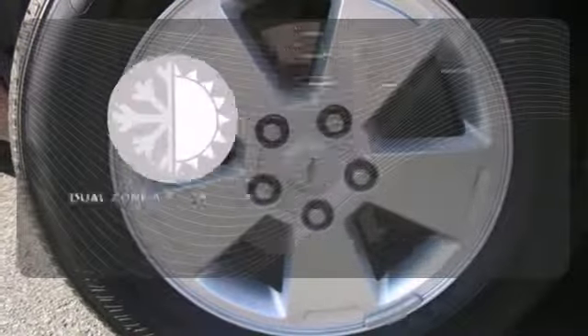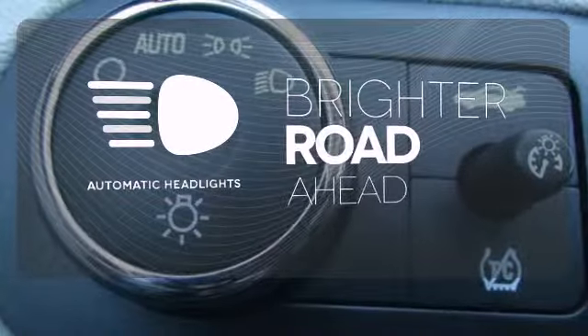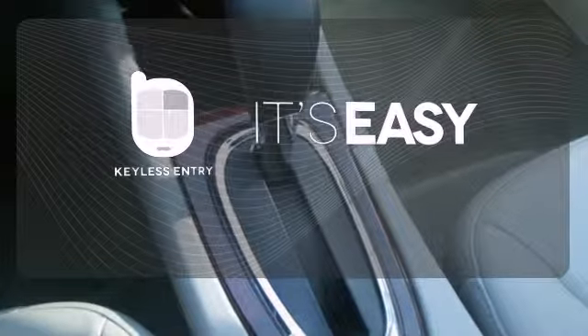Dual-zone air conditioning lets you and your passengers pick a personal temperature. With the handy automatic headlights, you'll never be left in the dark. Keyless entry makes it easy to get in comfortably.